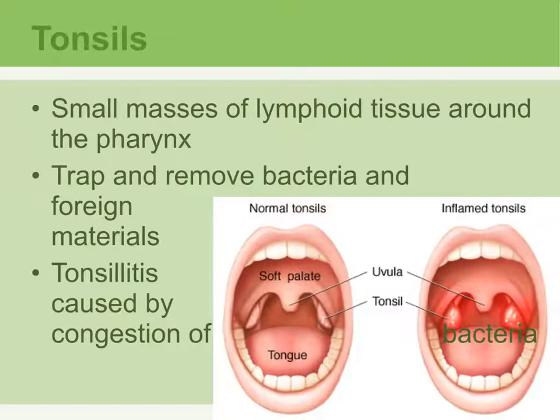Tonsils are located in the throat, on the inside between the two arches at the junction of the pharynx and the oral cavity. Their job is to trap and remove any kind of bacteria or foreign materials. When the tonsils become completely congested and filled with bacteria, you can end up with tonsillitis — a collection of bacteria causes the tonsils to become full, inflamed, irritated, and swollen.